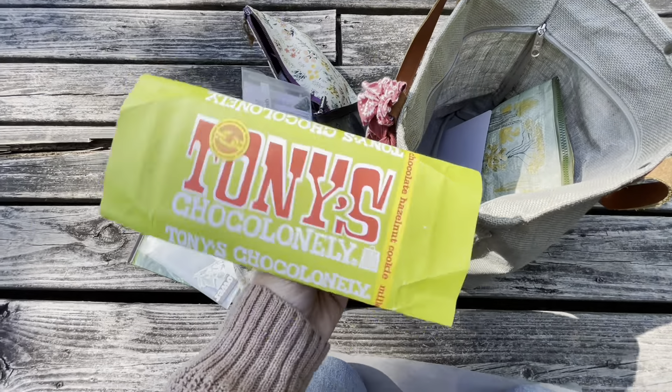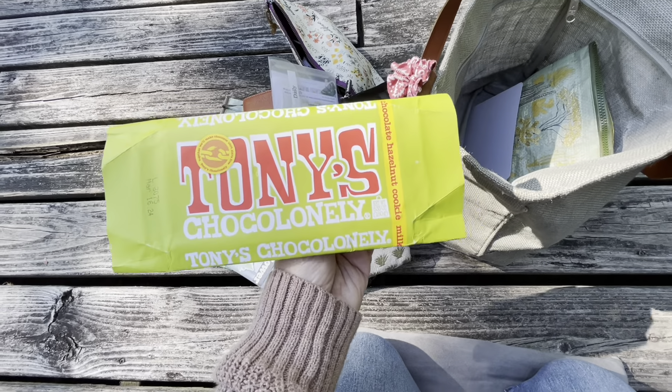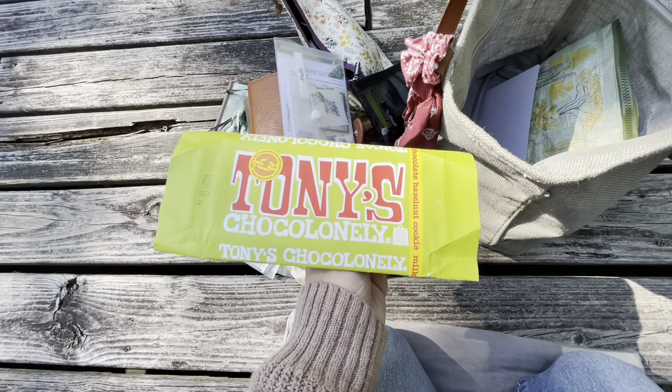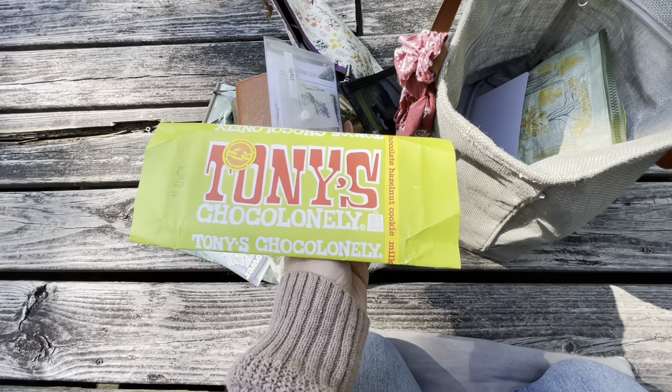We got a candy bar from some fancy shop in town, and I don't even want to tell you how much I paid for it. It was just okay.